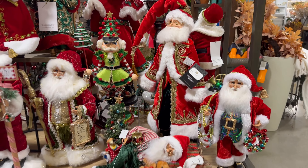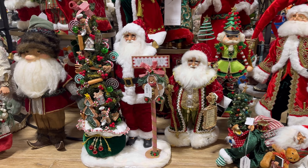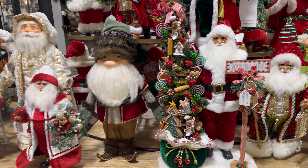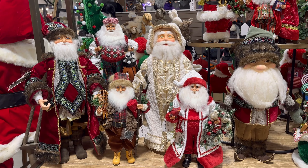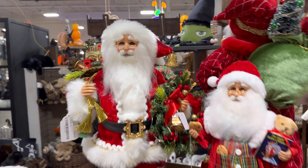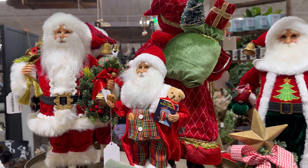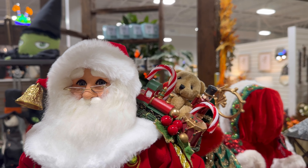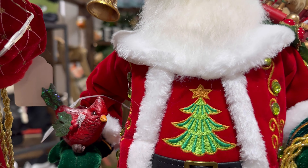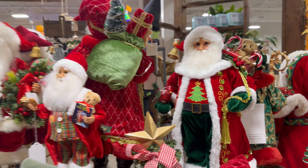Look how nice all of them are — they're so beautiful, especially this one. This one is really nice and big. There's these other ones right here and then this one right here with the little toys. Oh my gosh, look at the little cardinal — how cute, so cute.